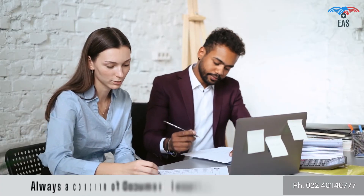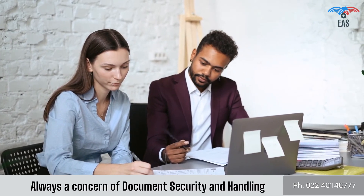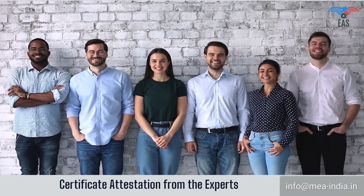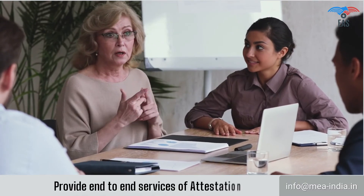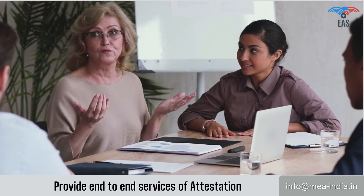Since this process involves your original certificate, there is always a concern about document security and handling. So it is beneficial to get certificates attested from experts. When it comes to Apostille services in India, EAS is a recognized and highly trusted name. With years of experience in the field, we have learned to get Apostille done very efficiently.